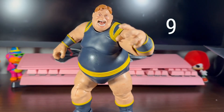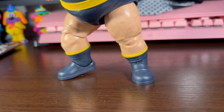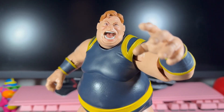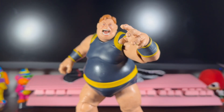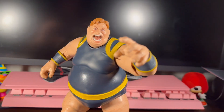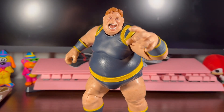At number 9, we got the Blob. Great X-Men villain, great figure that we got this year. I like this figure. The only way to get him in the past was as a Build-A-Figure. Really glad that Hasbro made a deluxe figure of this guy. Really big, really nice, really looks like he does in the comics. So that's really cool. At number 9, Blob.